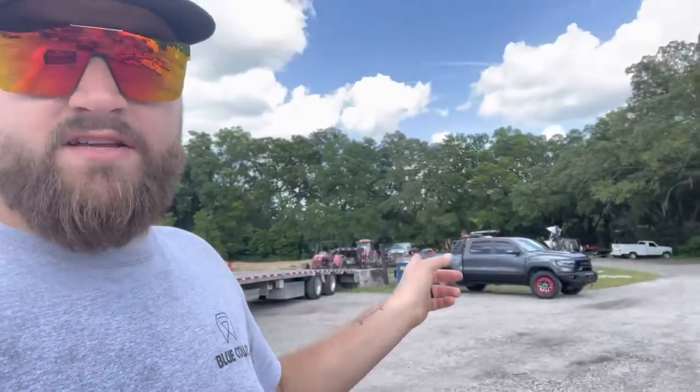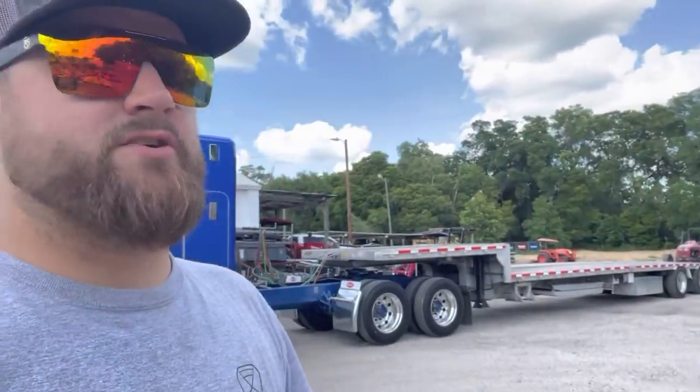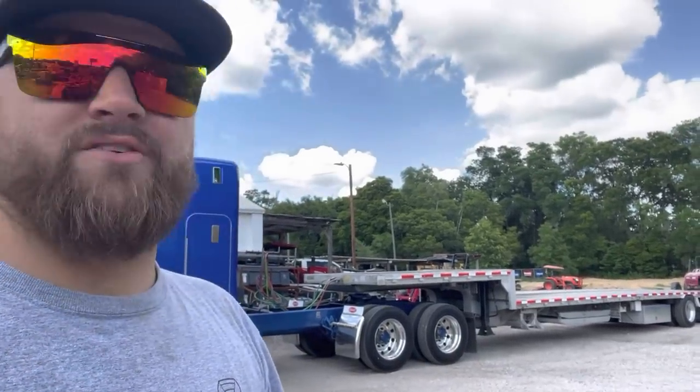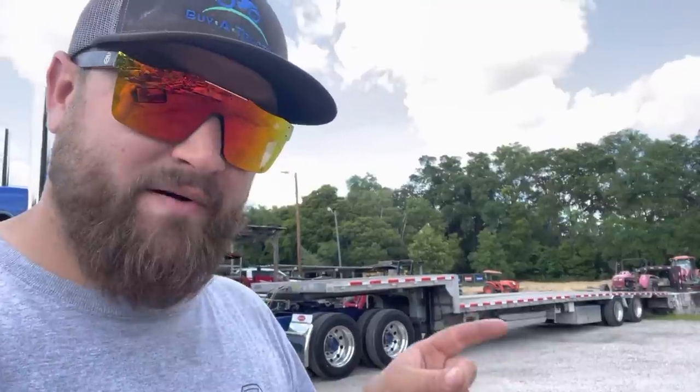We're taking my TRX with us. We're going to do a little family vacationing too, and we're taking the trailer because we're going to be picking up a tractor on the way back. And I've got a very special little car I picked up too. It's going to be sick.